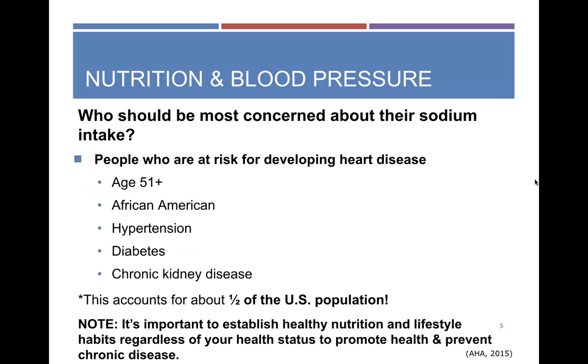When we talk about special populations who need a lower daily sodium intake, those are anyone over the age of 51 — automatically at higher risk for developing heart disease — anyone who is African-American, has hypertension, diabetes, or chronic kidney impairment. This is about half of the US population, so that's a lot of people with a much lower sodium requirement. It's also important to establish healthy nutrition and lifestyle habits regardless of your health status, even if you're not in this special category.